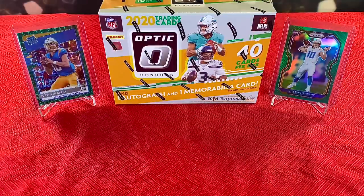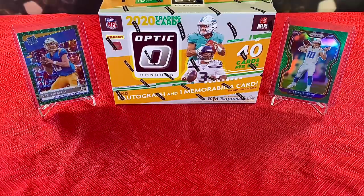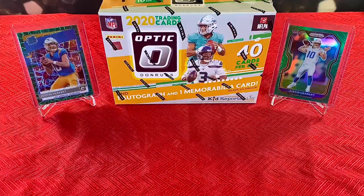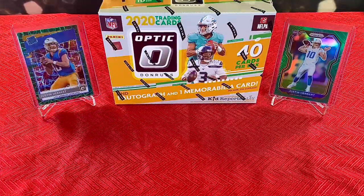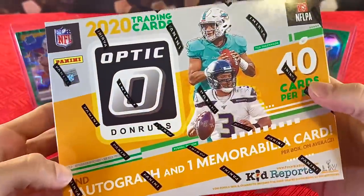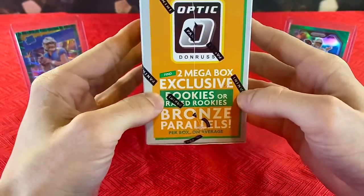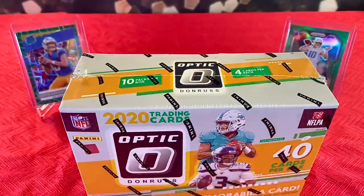On the back of the box, on the left we have the Justin Herbert Green Velocity Rated Rookie — the really short print exclusives that come out of the cellos. On the right we have a Justin Herbert Green Prism out of Prism. Some very very fire cards. This mega box says find one autograph and one memorabilia card, and also two mega box exclusive rookie or rated rookie bronze parallels. Some absolute fire in here — let's get into it.